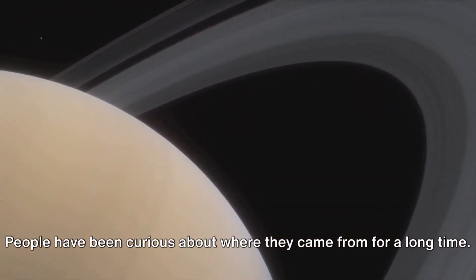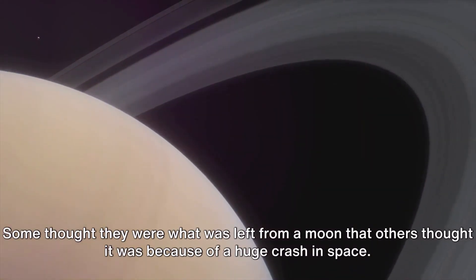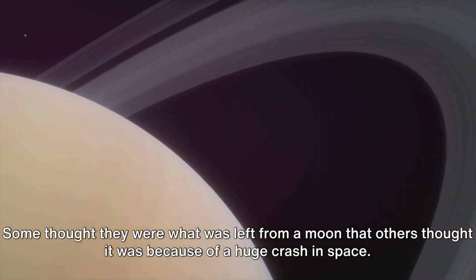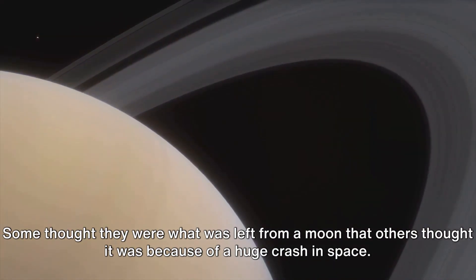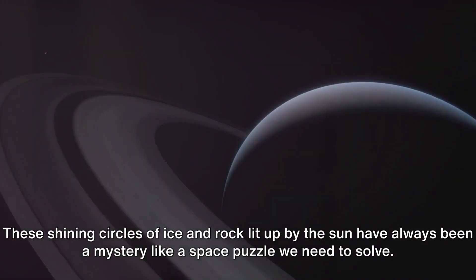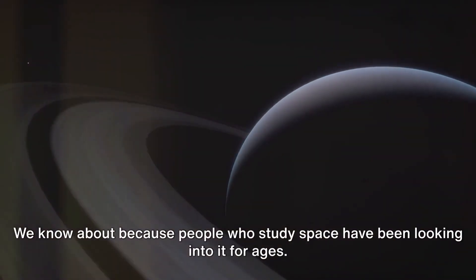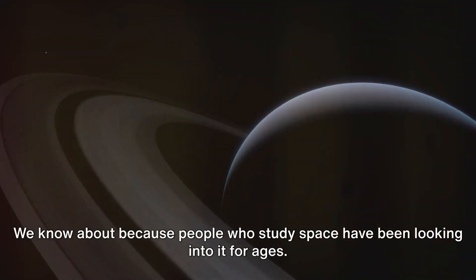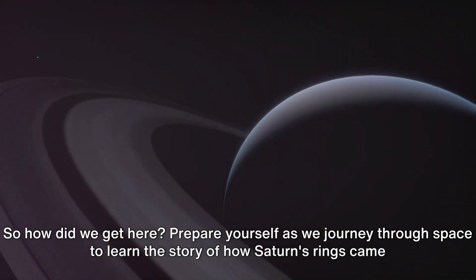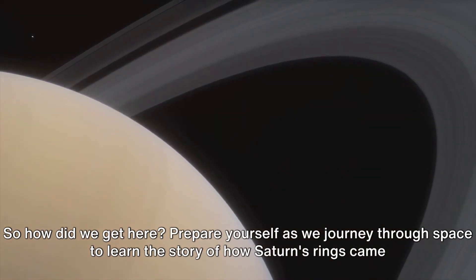People have been curious about where they came from for a long time. There have been many guesses — some thought they were what was left from a moon, while others thought it was because of a huge crash in space. These shining circles of ice and rock, lit up by the sun, have always been a mystery like a space puzzle we need to solve. So how did we get here? Prepare yourself as we journey through space to learn the story of how Saturn's rings came to be.